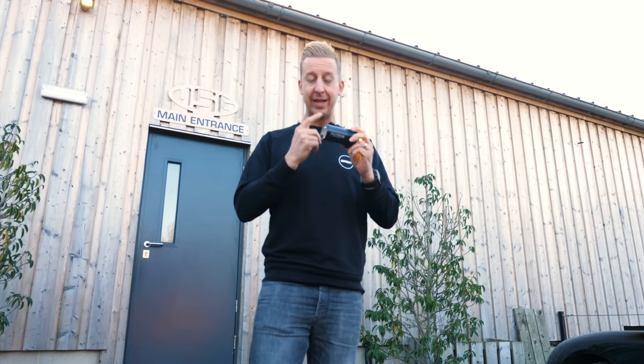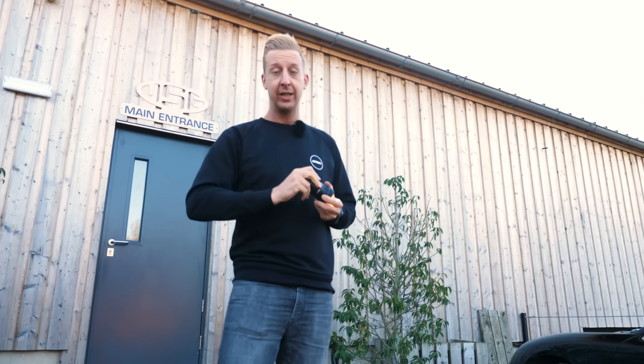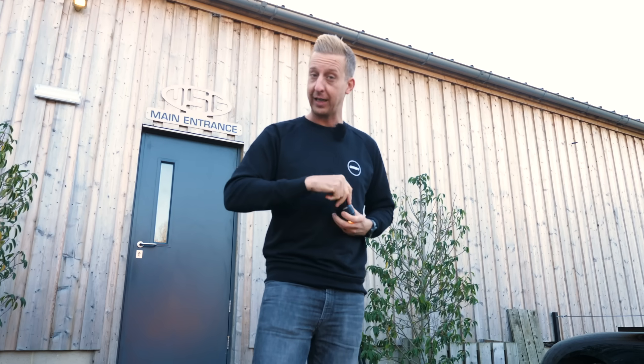But what is it that makes these things so good, and how on earth do they make them? Well, Exposure have invited me here to their factory in the South Downs of England to find out exactly why.